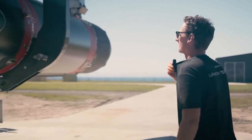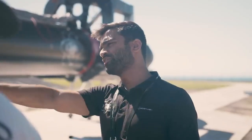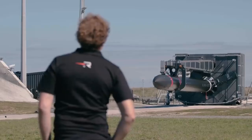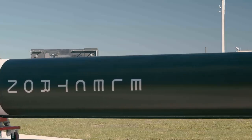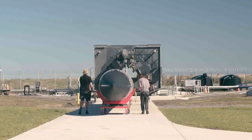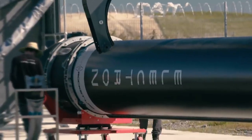Having Pad B really means we can eliminate pad recycle time, which enables us to do launch after launch and just pace them one after the other. With two launch pads we have doubled our capacity and reached ultimate launch flexibility — this means when a customer needs us, we've got a pad ready.